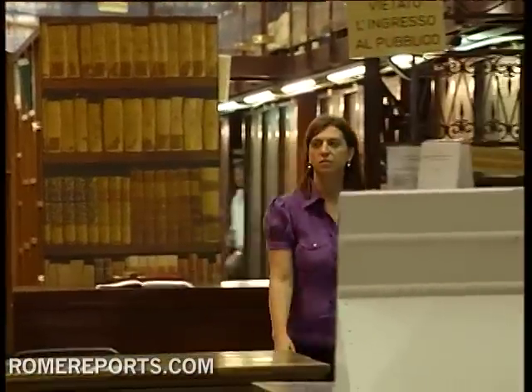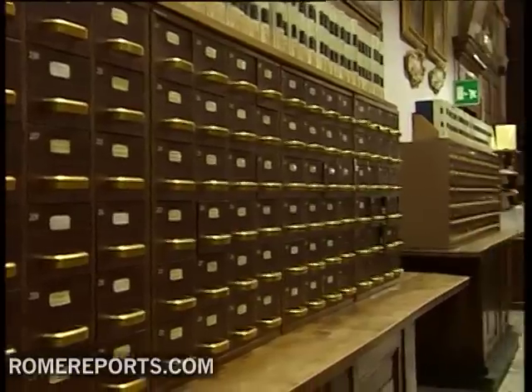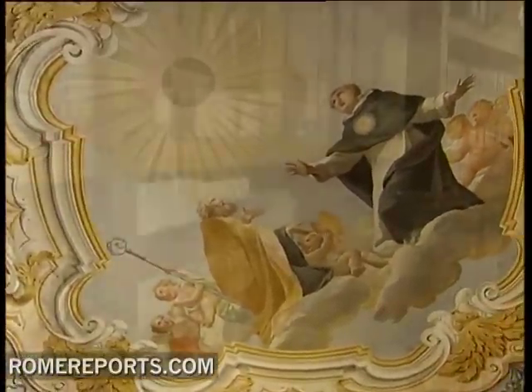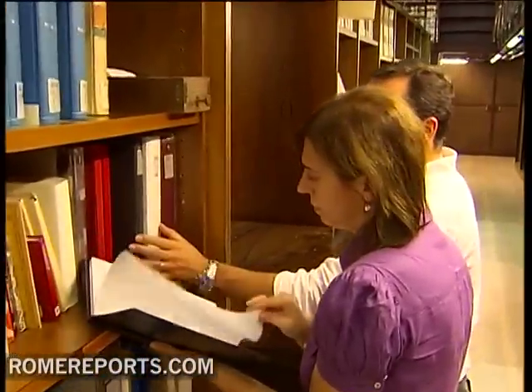The centuries have gone by with this monumental library, which since 1884 has belonged to the Italian state and which today continues to transmit culture. Usually lectures and book presentations take place in this grand room, and they usually address issues related to theology and art history. It's an incredibly rich library, accessible to students, or just the curious passing through the bustling streets of Rome.